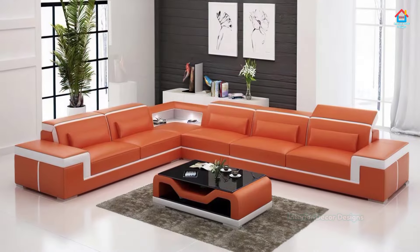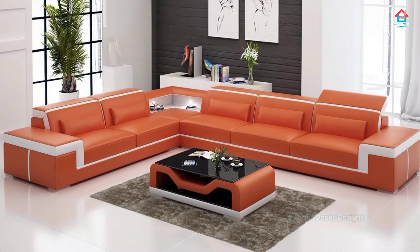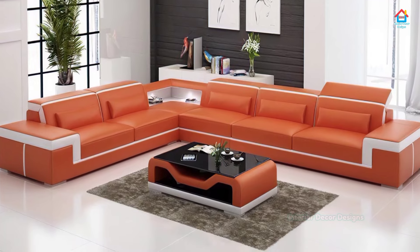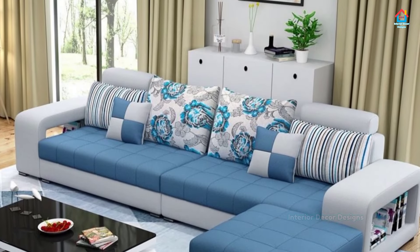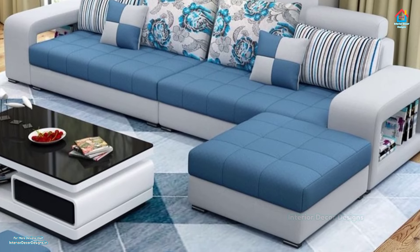Wooden sofa sets, or those made with leather or rattan, or perhaps sofa designs for large spaces or those for small living rooms — this video on sofas for the modern living room covers it all.